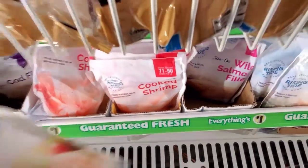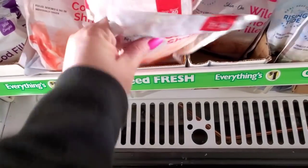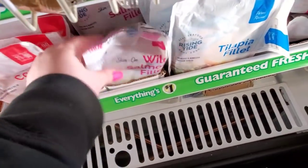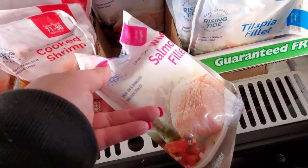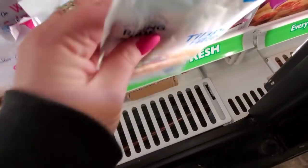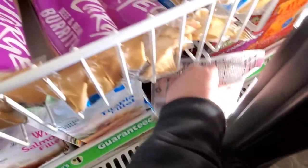They also have cod filet, cooked shrimp — I've had their shrimp and it's perfectly fine, actually the perfect size for just me. They have wild salmon, just a buck — skin on boneless, tilapia filet, and wild salmon.